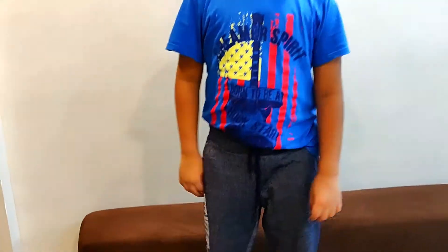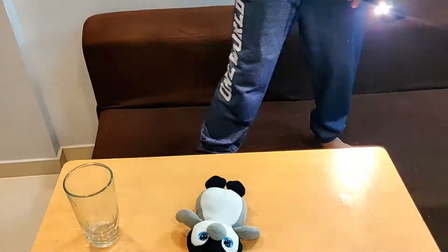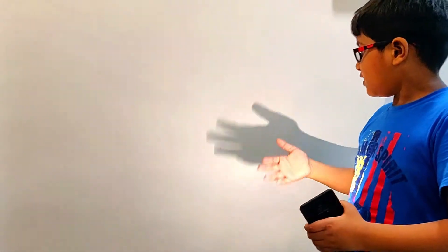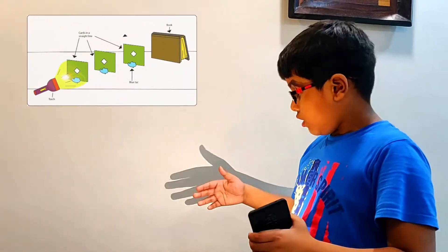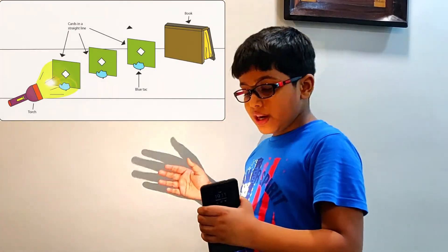So now let's begin with the fun science experiment. All you need for this is light. I will put my hand in the middle of the light's path. As you can see, you can see a shadow. This is because light can only travel in a straight direction. When I put my hand in the middle of the light's path, it blocks the light.